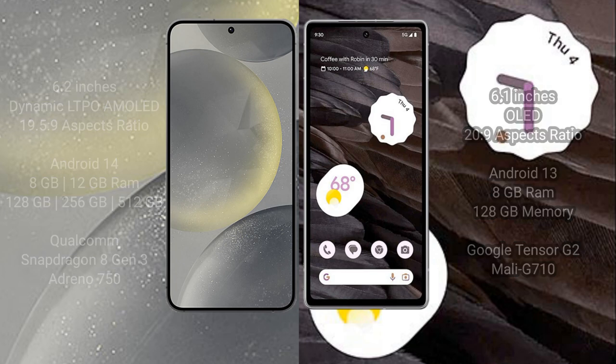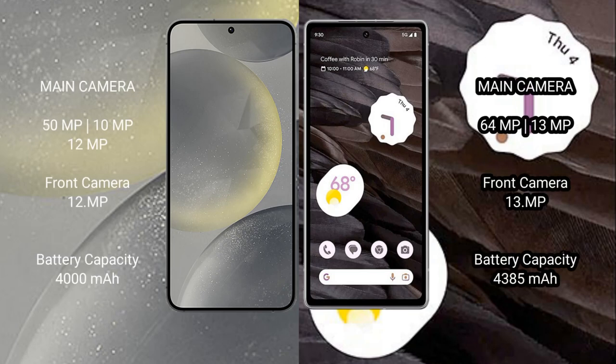Samsung Galaxy S24 features a triple rear camera setup: 50MP + 10MP + 12MP, and a 12MP front camera. Google Pixel 7A features a dual rear camera setup: 64MP + 13MP, and a 13MP front camera.